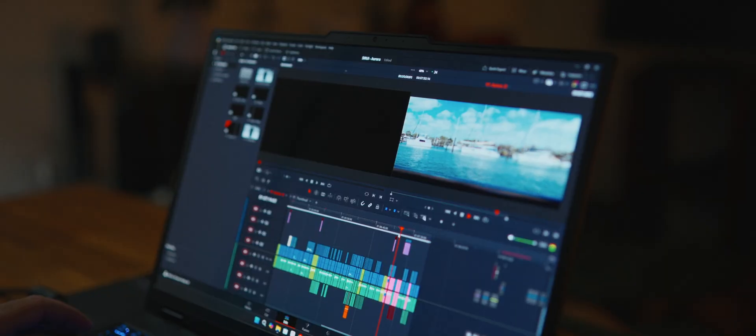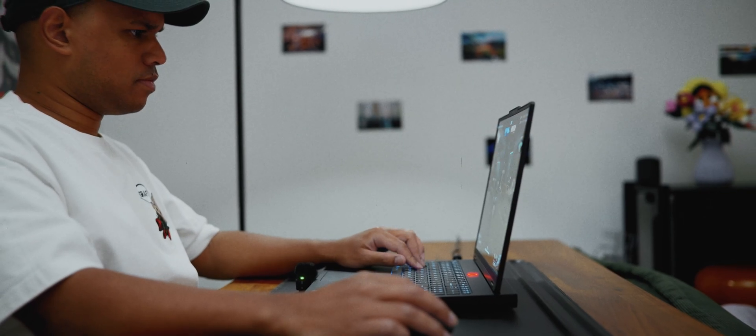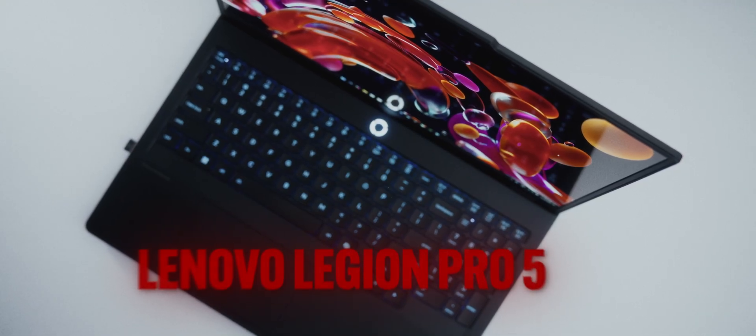If you need a laptop that's a hybrid workstation for gaming, video editing, or high-intensive workflows — if you are someone who doesn't move around or travel a lot but still wants the flexibility to take your laptop on the go and still be able to get high performance when you need it — the Lenovo Legion Pro 5 may be the laptop you should consider. It's a laptop that prioritizes power over portability but caters well to somebody looking to get the most out of their laptop purchase.